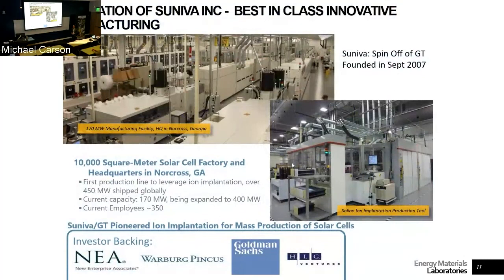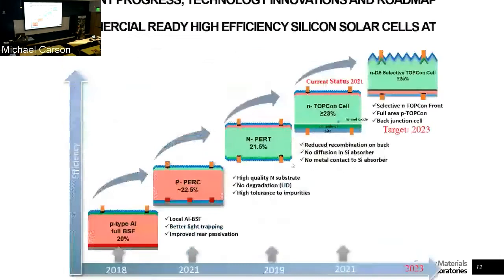A lot of the improvements over time in the efficiency of silicon solar panels came from research like his, focused on understanding what is happening in these materials and what we can do to improve their efficiencies. That also led to the founding of a company — a manufacturing facility in Norcross, Georgia: SUNIVA, established in 2007, where they worked on an assembly plant to develop silicon solar panels.